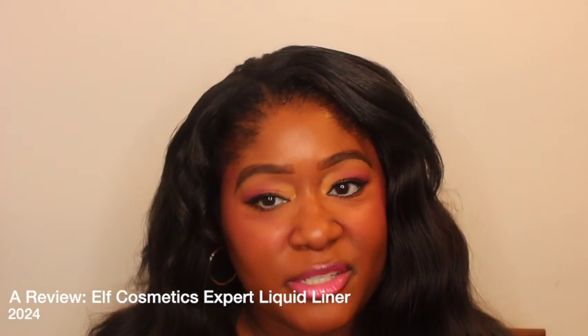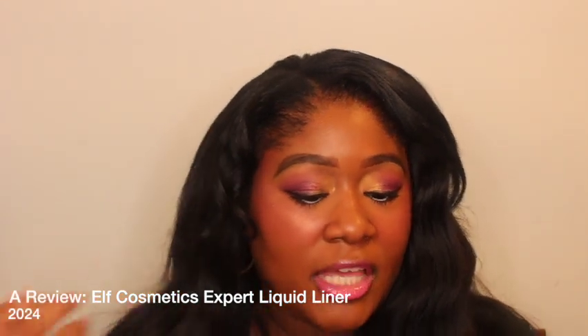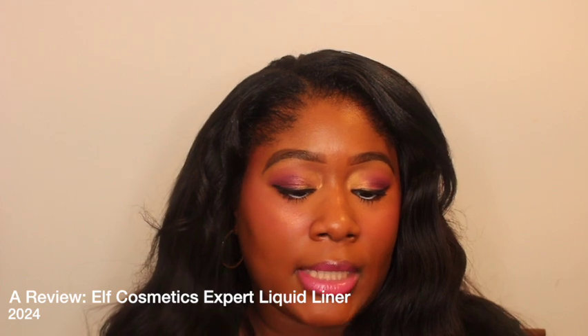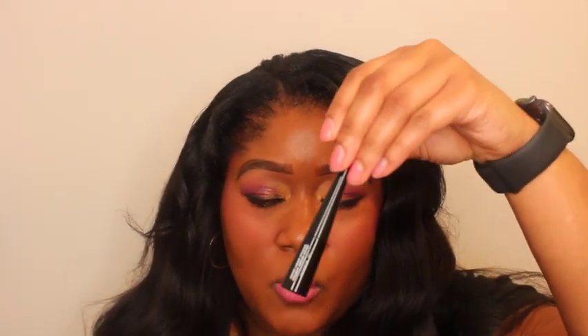Hello YouTube, it's your girl Kimberly. Thank you so much for coming back to my channel. In this video I'm going to be reviewing ELF's Expert Liquid Eyeliner. I absolutely love this eyeliner and I want to tell you guys why. So if you want to know more, keep watching.